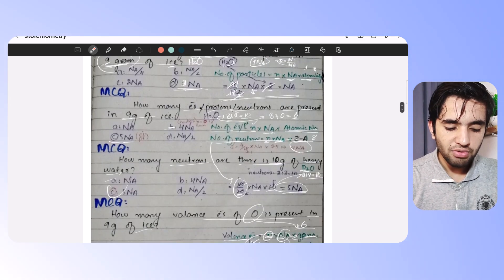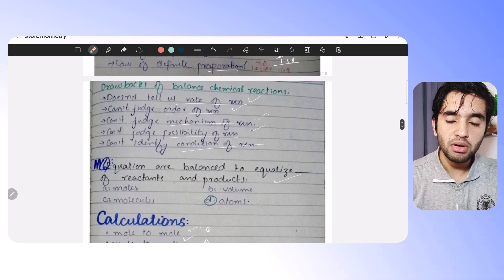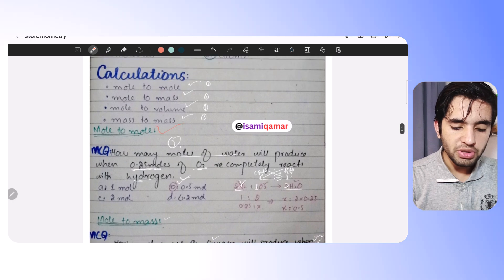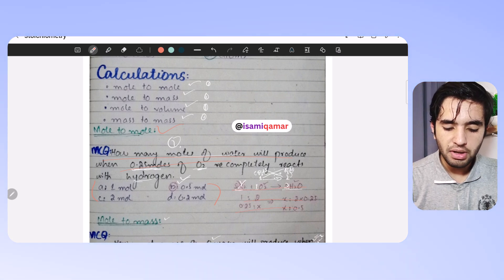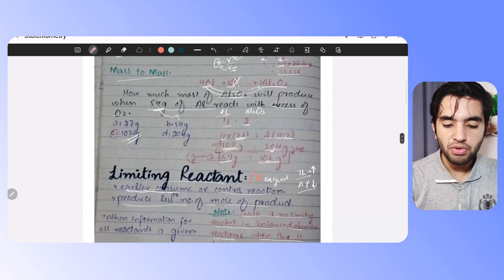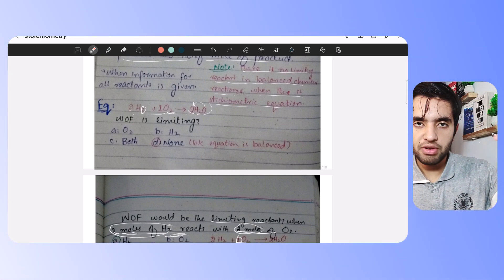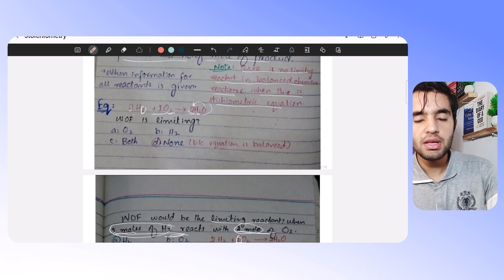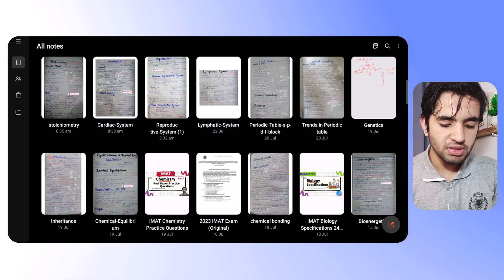There are also stoichiometric calculations. For example, there's theory, then mole-to-mole conversion with one example and four answer options with the solution written out, then mole-to-mass conversion with its example and solution. Throughout chemistry, after every concept or topic I write two to three questions so you can solve them and check your understanding.